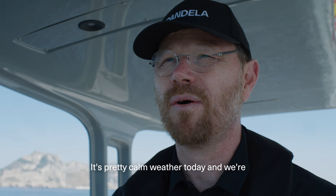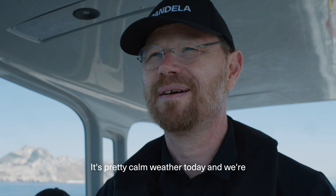So, very exciting. Things are running fine. It's pretty cold weather today and we're just enjoying the ride.